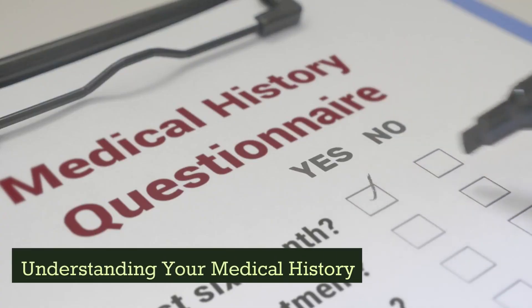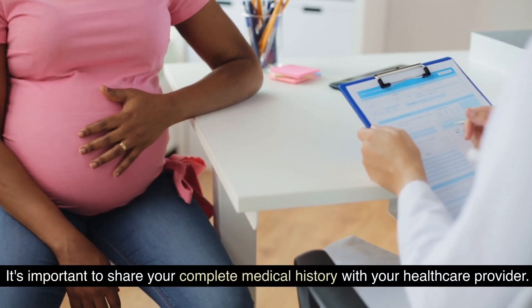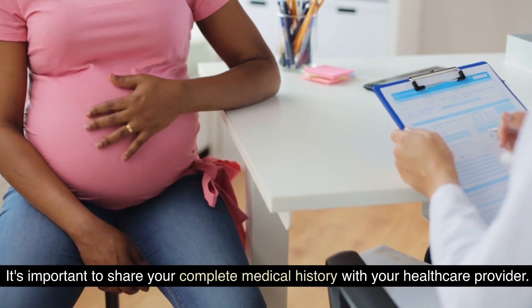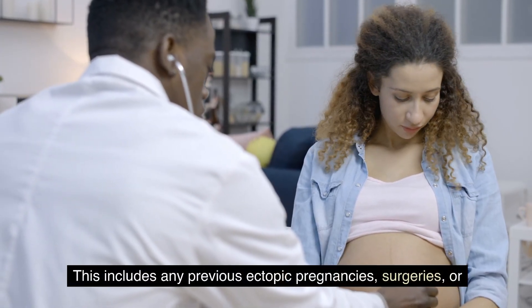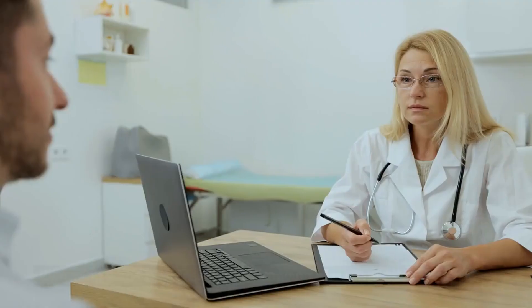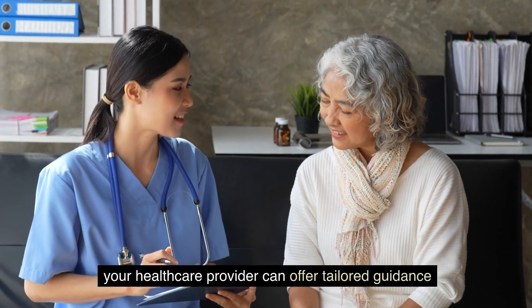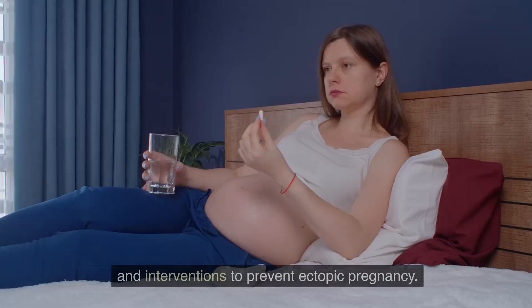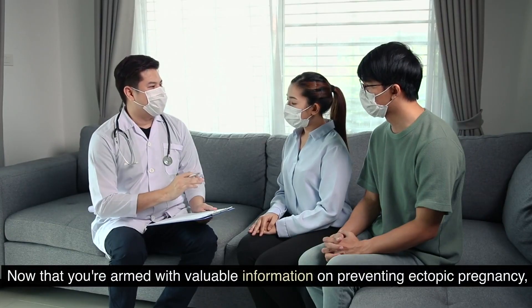Understanding your medical history: it's important to share your complete medical history with your healthcare provider. This includes any previous ectopic pregnancies, surgeries, or reproductive health issues you have encountered. By having a comprehensive understanding of your medical background, your healthcare provider can offer tailored guidance and intervention to prevent ectopic pregnancy.